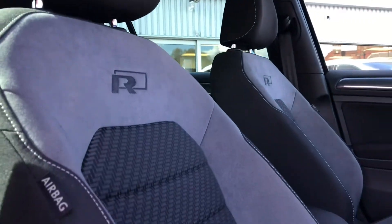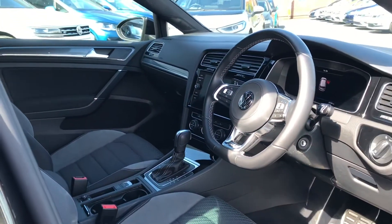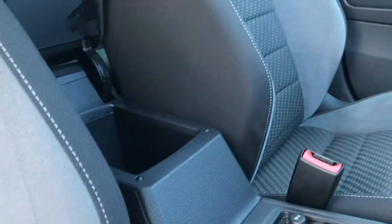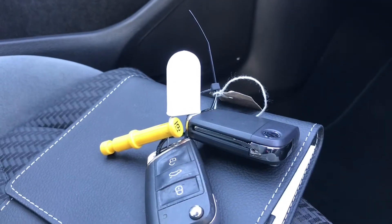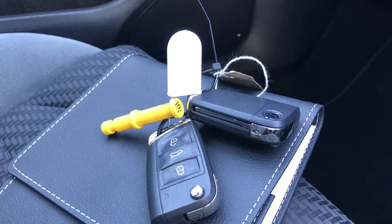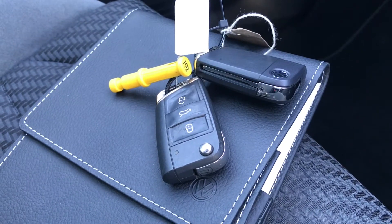As you can see, we have the pearl grey interior upholstery, which really captivates the stylish look of this car, and the R-Line embroidery on the seats. In the centre console, we have an armrest that lifts up to reveal a storage compartment. This car does come with two keys and a full owner's manual, ideal if you have multiple users, and it also comes with a two-year Volkswagen approved used warranty.